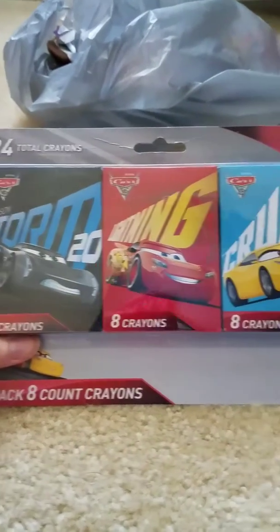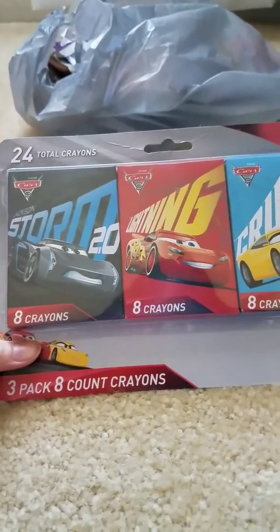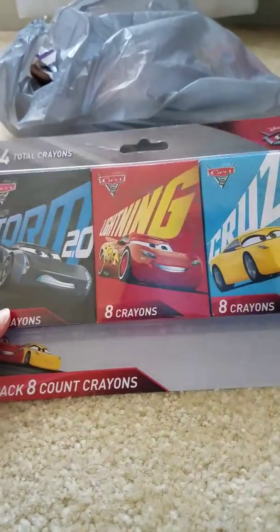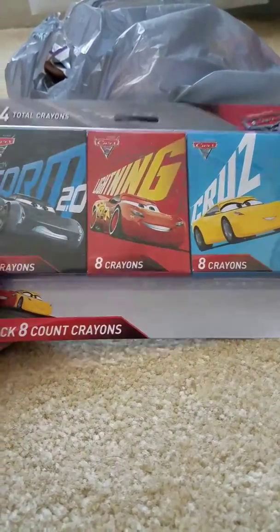I thought this was a really good deal at Dollar Tree — three packs of crayons for a dollar. I could give it to him as one present, or open it and share them between him and my nephews, or just open it and put them all in his stocking. We'll see.